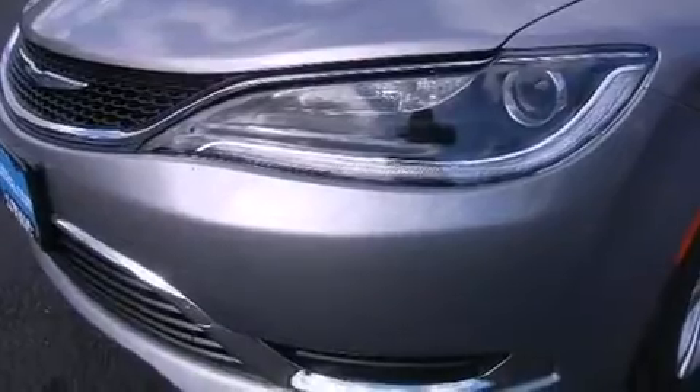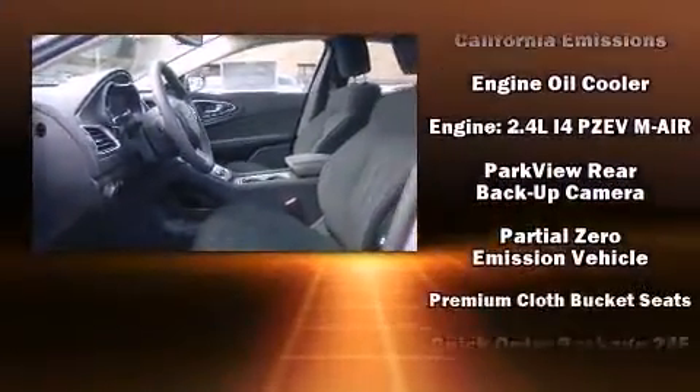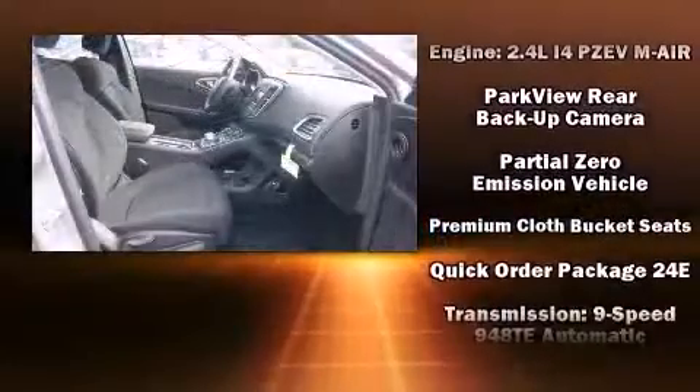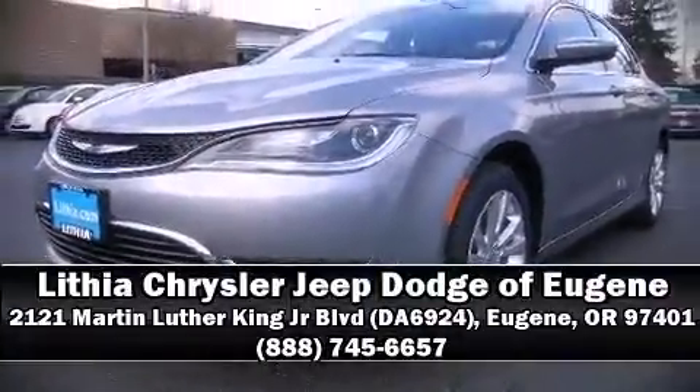Four-wheel disc brakes with ABS brake assist technology provides extra pressure when applying the brakes. Our sales staff will help you find the vehicle that you've been searching for — please don't hesitate to give us a call.